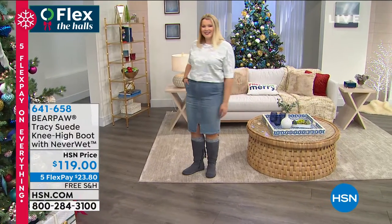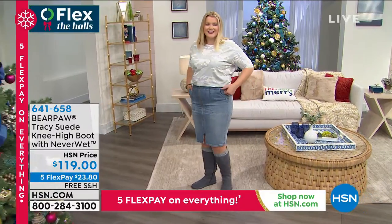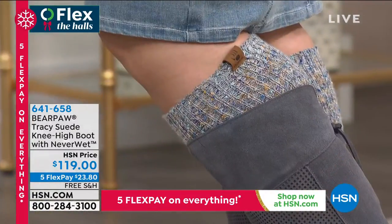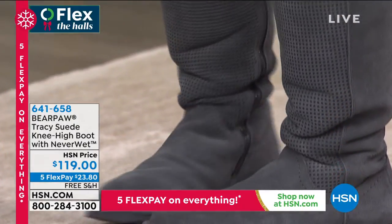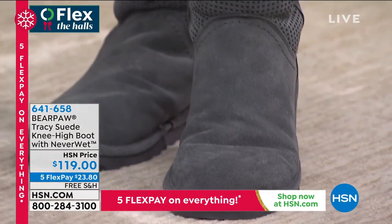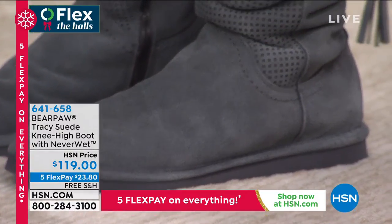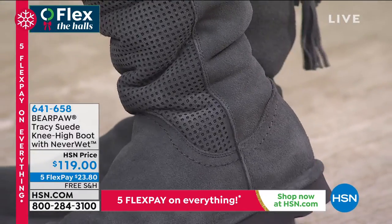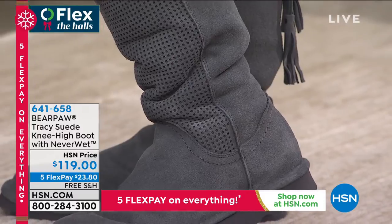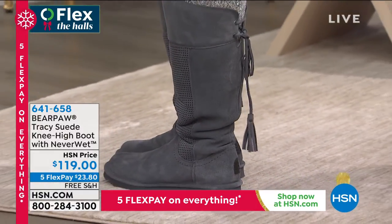The tallest boot we're featuring in this show is the Tracy — the suede knee-high boot with NeverWet technology. If you're just joining us, you can go to hsn.com, type in Bear Paw, and see the entire assortment. Everything you see is on five flex with free shipping.